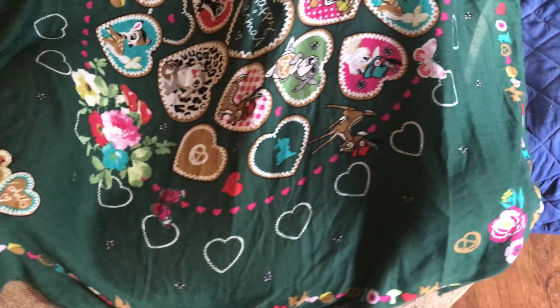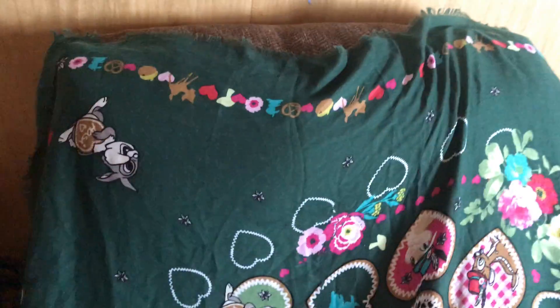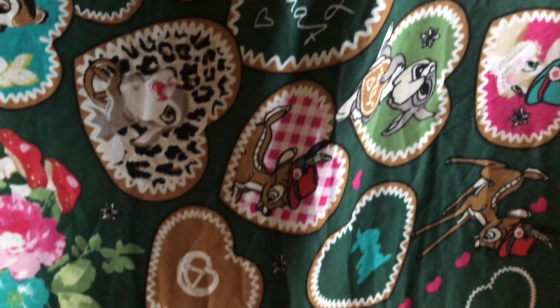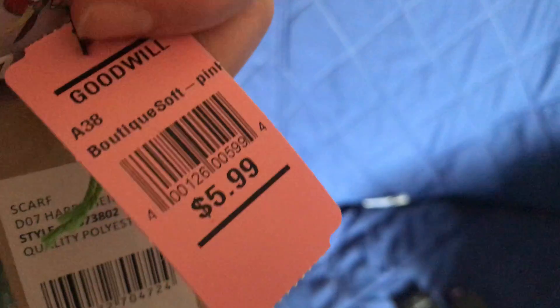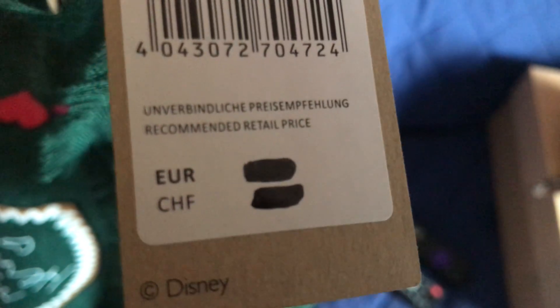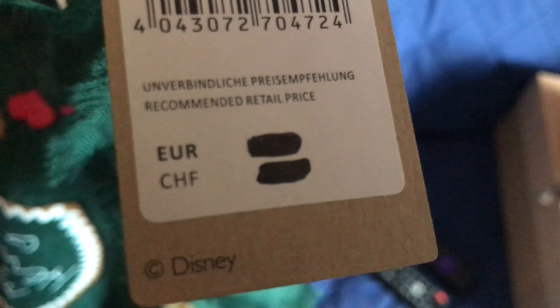Today I went to Goodwill and found this big scarf with the tags from Disney. I'm not going to see it very well in this light. The color tag was not half off, but I had five dollars in store credit. It says EUR 59.99 and CHF 69.99 on the tag.